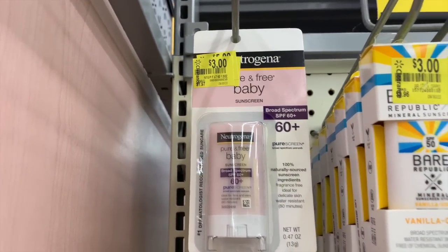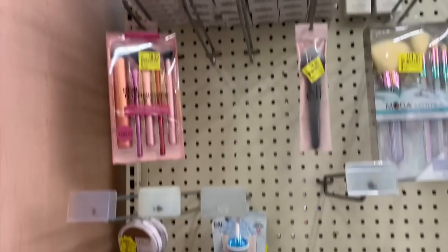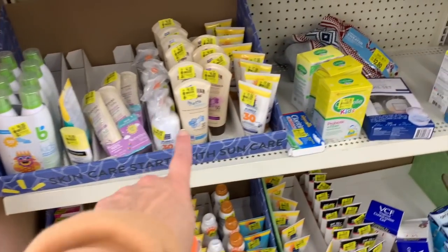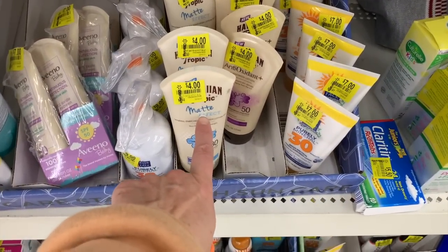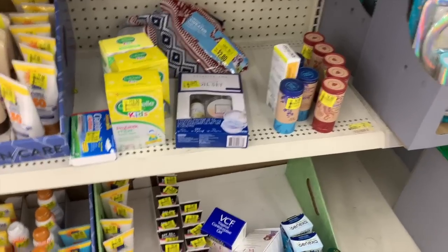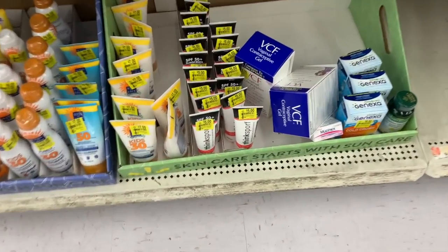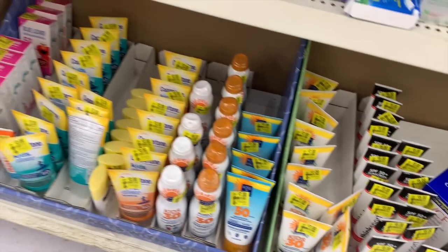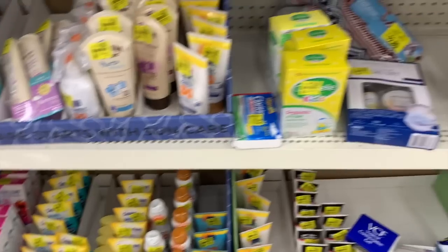Bear Republic has been marked down to three dollars. Trejina has been marked down to three dollars. Twenty-five cents! Wow — we have more markdowns on Hawaiian Tropic. Just check the expiration dates — if it's good, go ahead and save it for next year. Keep watching these — stuff is going to be so cheap here in a second.